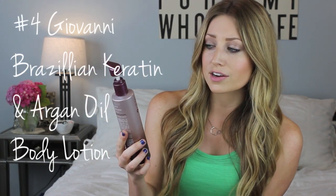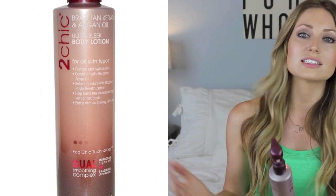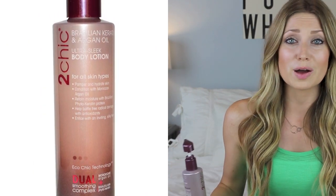Next on my list is the Giovanni Brazilian Keratin and Argan Oil Ultra Sleek Body Lotion. I love this for summer especially because it's very lightweight but still incredibly moisturizing. The last thing you want in summer is to be waiting for a thick body butter to absorb into your skin — nobody has time for that. This feels like silk on your skin and smells like lemon pie and coconuts. It has argan oil so it's super hydrating and gives your skin a silky glow. It's only about seven dollars, it's natural, and it is a must.